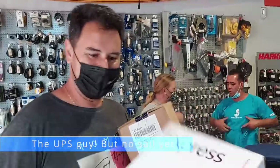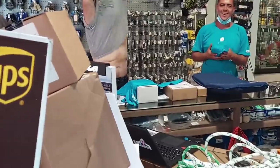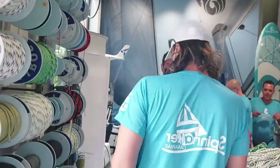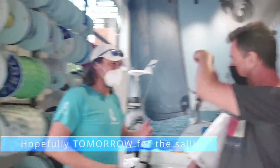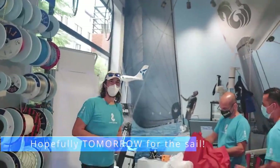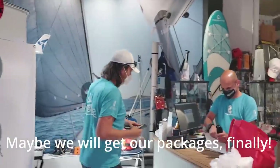And we met the UPS man, which is good. You are the UPS — mañana. Muchas gracias. And we met the UPS man — maybe we'll get our packages finally.